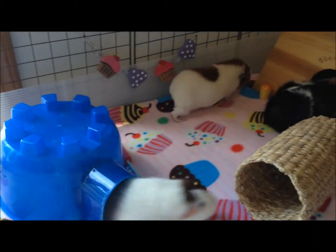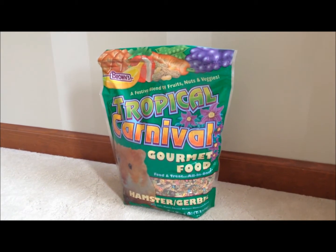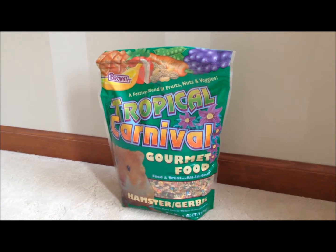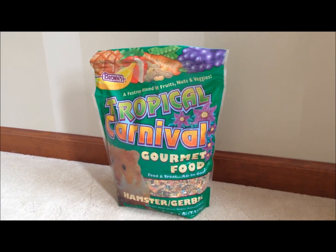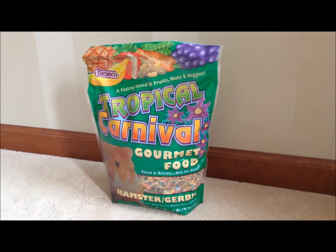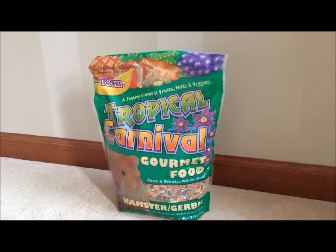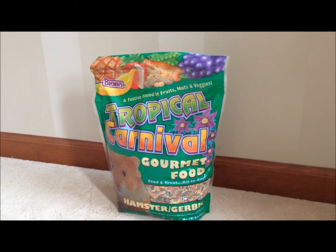Enjoy the video! Alright, so the first item that we got was some new gerbil food, and we weren't able to find Jerry Gerbil anymore online. So we are going to try this, and it's called Brown's Tropical Carnival. And I've heard that it's a pretty decent food for gerbils, so I hope Nutmeg enjoys it.